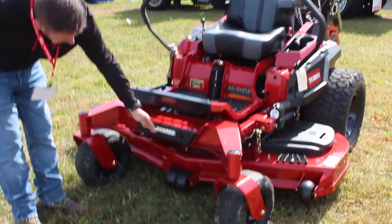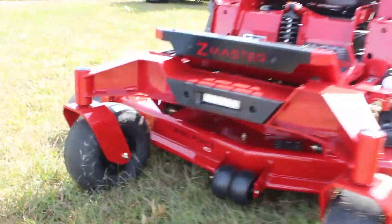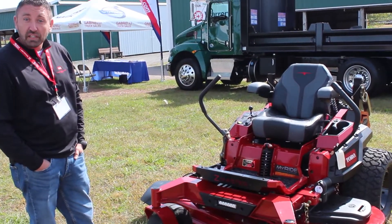This one has an LED light on it, which is a really neat feature if you're getting done late or starting really early, or just working near the shop — if you need some light.